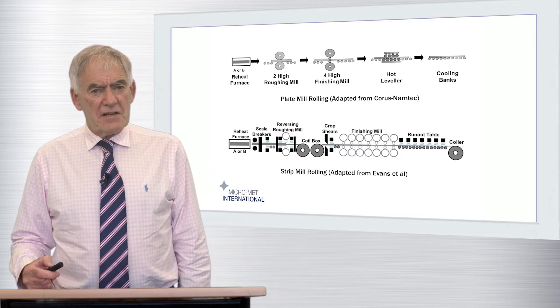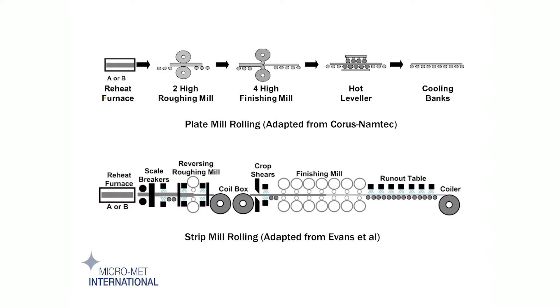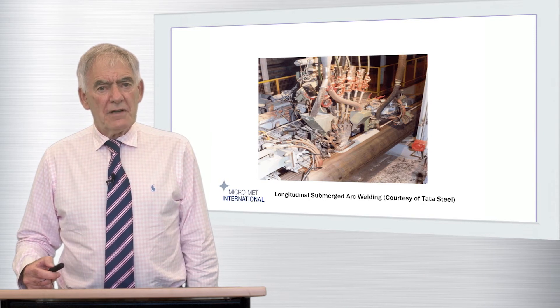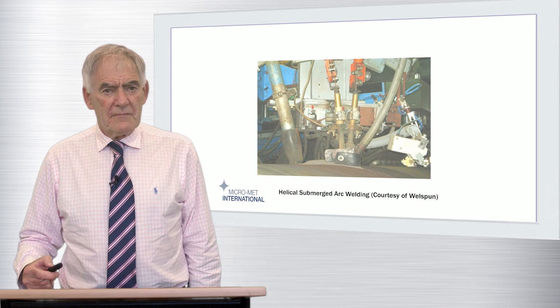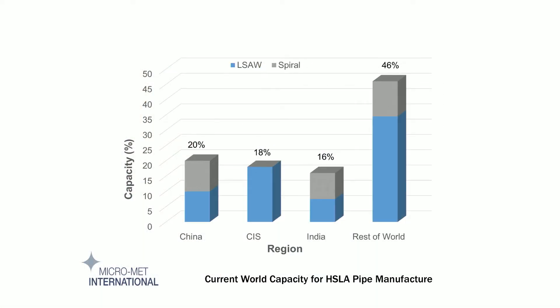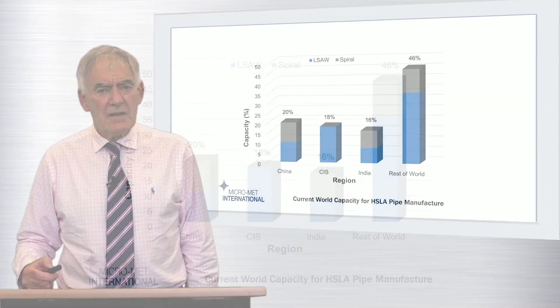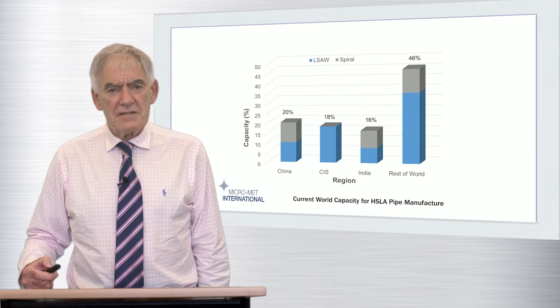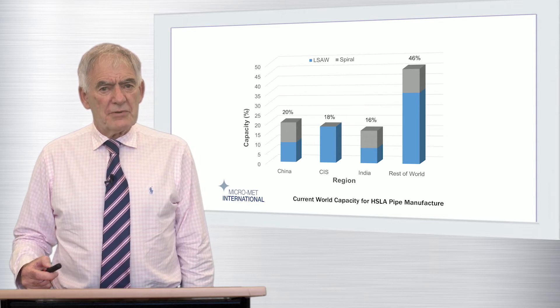Pipe for such projects can be manufactured from plate or strip, and following forming, the submerged arc welding process is subsequently used, in most cases, to produce a closing weld. This will be longitudinal for plate or helical for strip. Economic factors are now encouraging the strip approach to rapidly increase its penetration into the market, a trend currently being led by China and India. However, the basic metallurgical principles remain the same regardless of rolling route.